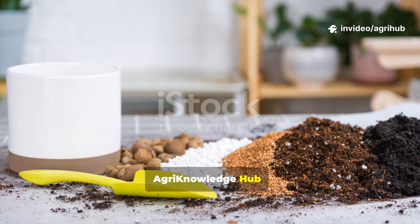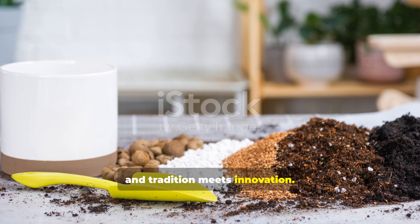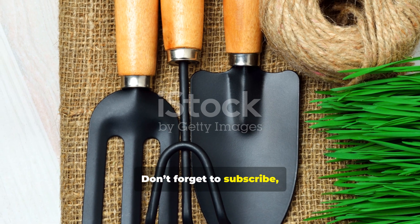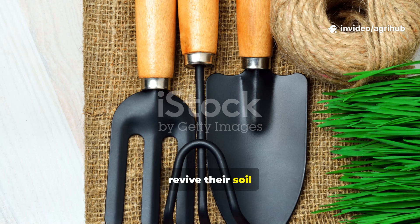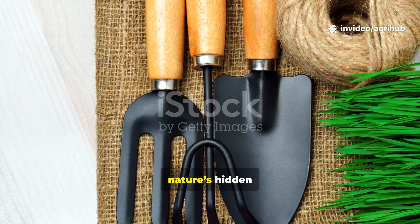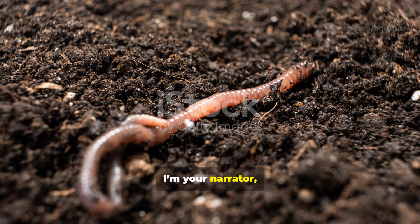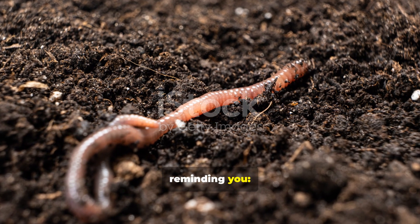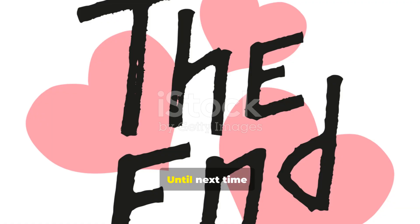join us at Agri-Knowledge Hub, where farming meets science and tradition meets innovation. Don't forget to subscribe, like, comment, and share this video to help others revive their soil and reconnect with nature's hidden engineers — the worms. Healthy soil, healthy life. Until next time, keep growing with knowledge.